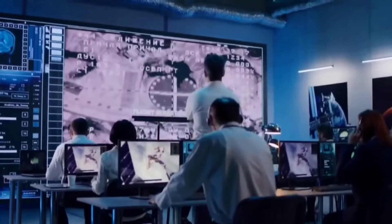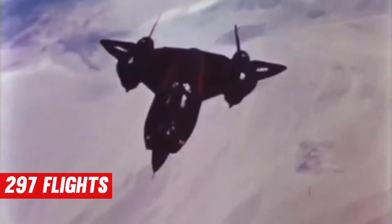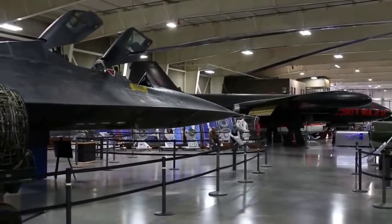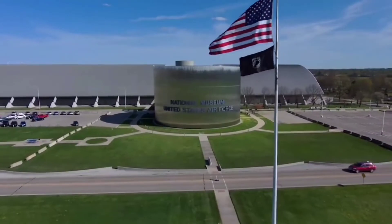Despite producing a large amount of research data, the YF-12 program was canceled in the late 1970s when NASA's research priorities shifted from speed to efficiency. During its nine-year lifespan, the YF-12 research program completed 297 flights and 450 flight hours in a joint NASA Air Force program. There is only one YF-12 left in existence, and it can be seen at the United States Air Force Museum at Wright-Patterson Air Force Base in Dayton, Ohio.